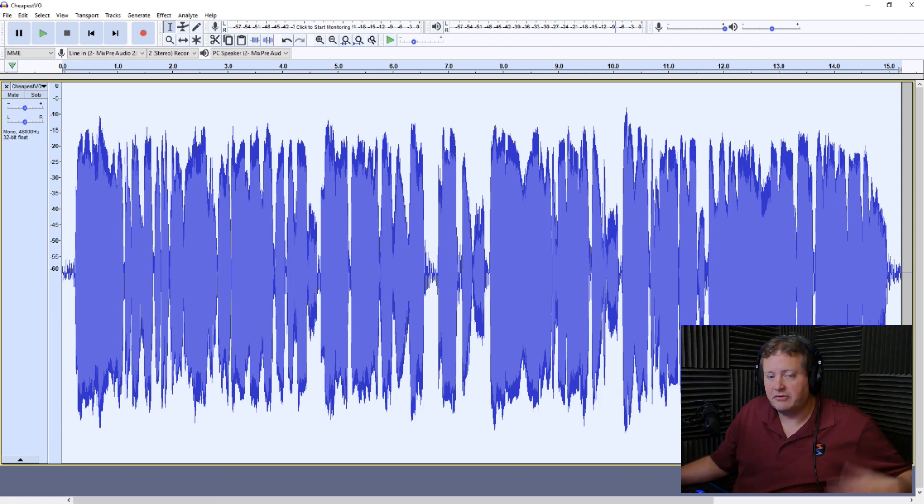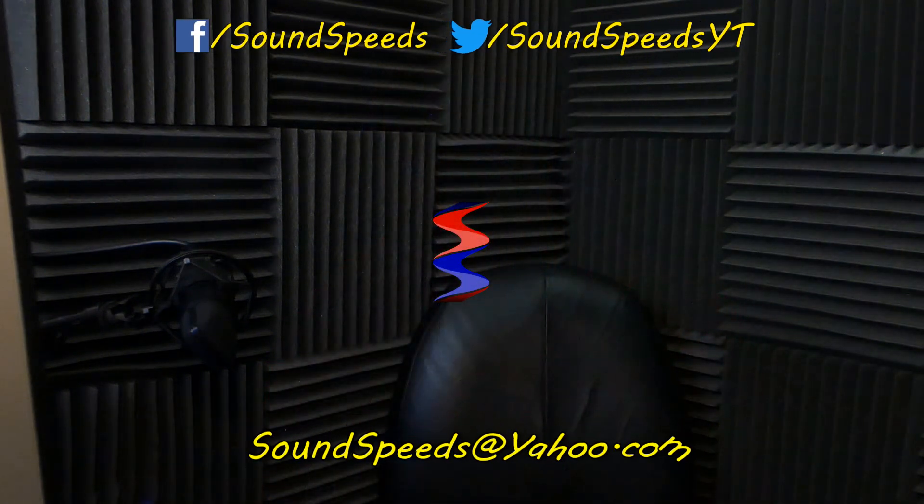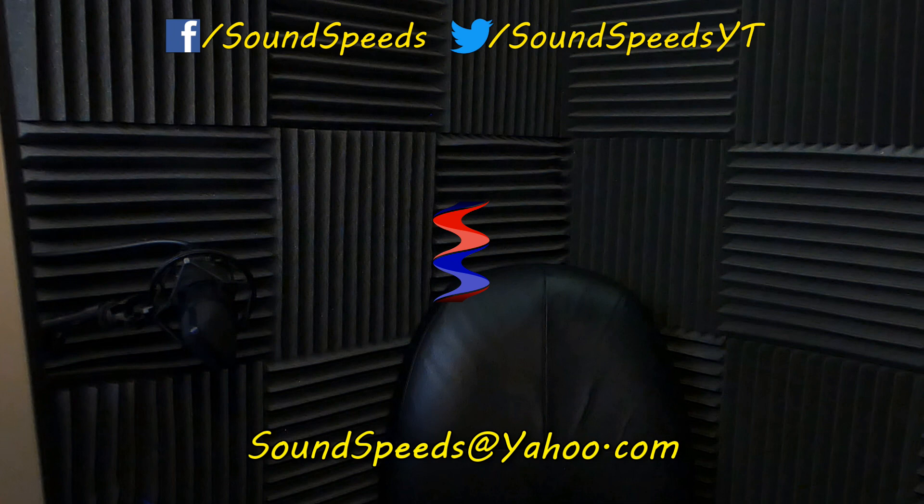I'll put the link down in the description for you to check it out. Thanks for tuning into this episode of Sound Speeds. Be sure to tune in in the future for more interesting, fun, exploratory sound things and sound advice. Have a question you'd like answered or want to add something? Be sure to write it in the comment section down below. You can also make a suggestion for future topics of discussion — comment section down below or you can email me at soundspeeds@yahoo.com. Be sure to subscribe and turn on notifications so you won't miss out on future sound advice.